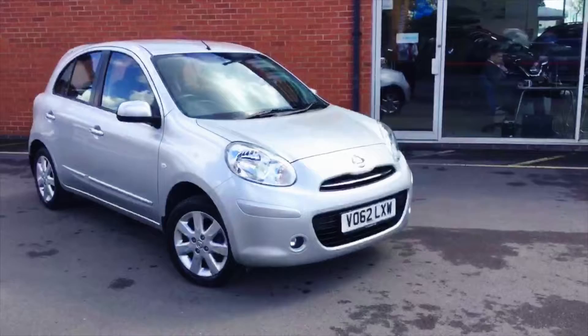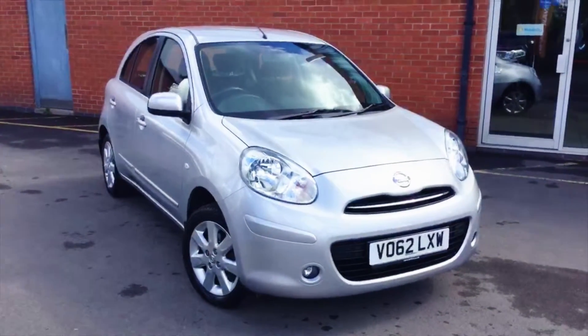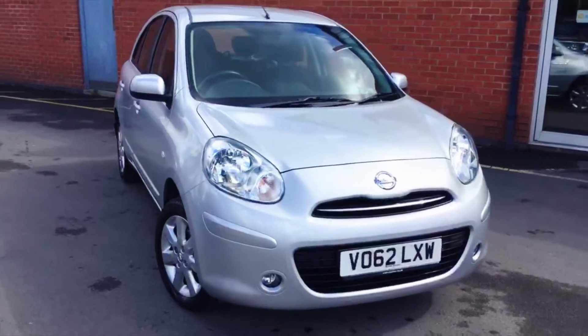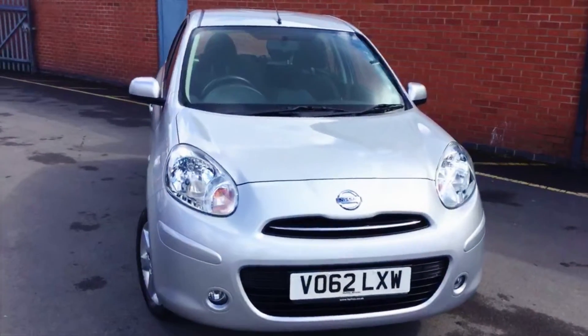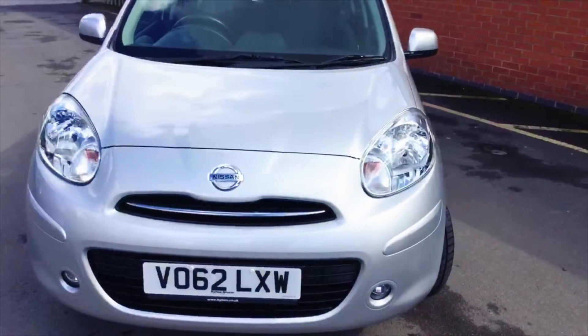This Micra is an Ascent spec and it's a 1.2 Dig S. Dig S means it's the supercharged engine, the more powerful one. By supercharged, it's not going to set the world on fire, but it is a lot more nippy around town if you felt the standard 1.2 is a little bit too slow. It also gets better fuel economy as well.